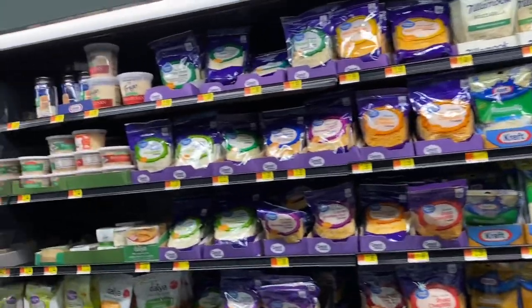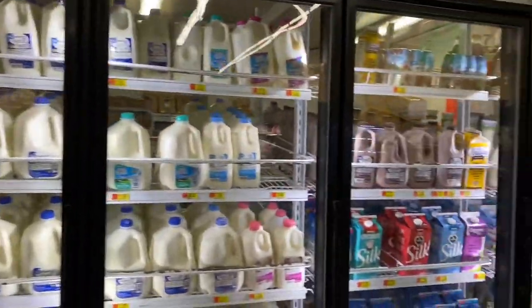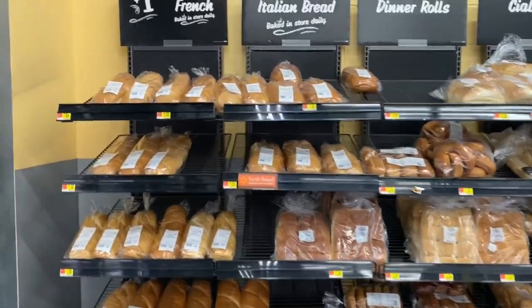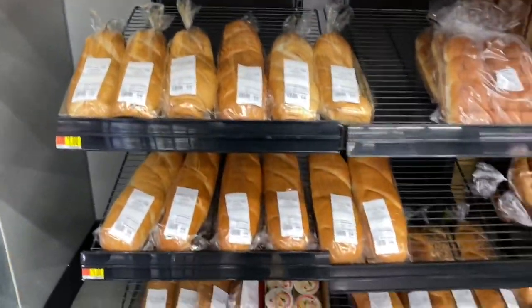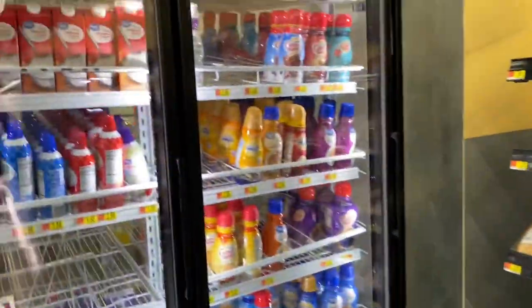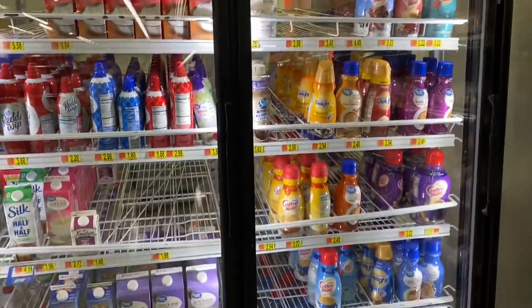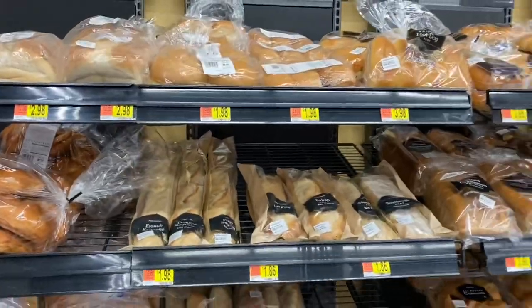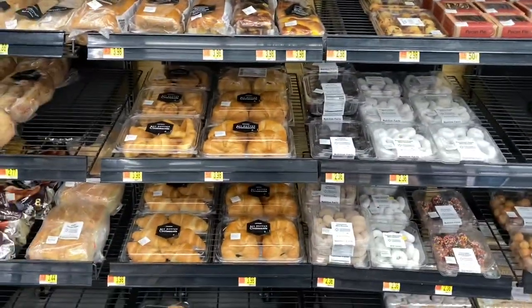Even the tea selection. Wow. Milk. And then this is the bread aisle. They're very well stocked, you guys, very well stocked. I think that next time I have to get my groceries, this is going to be the place because I had no idea that the quality of the food was this good.